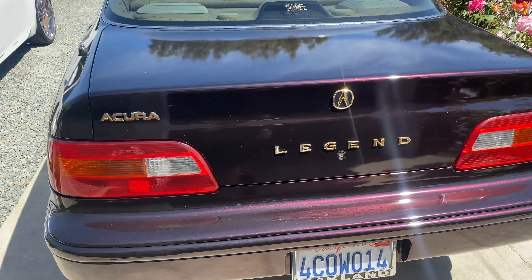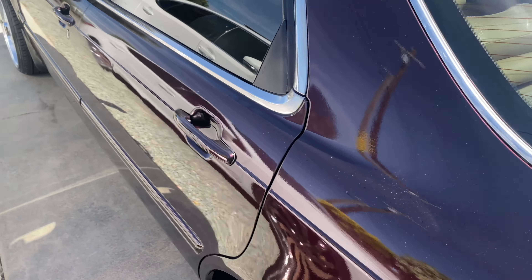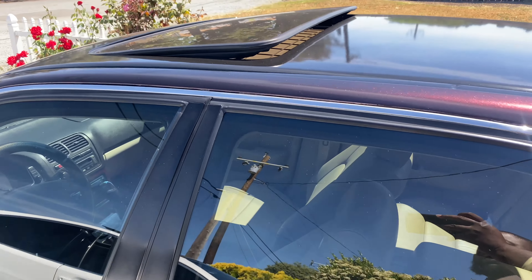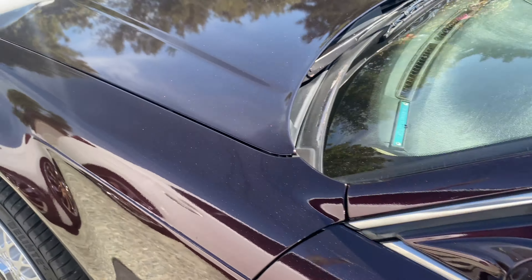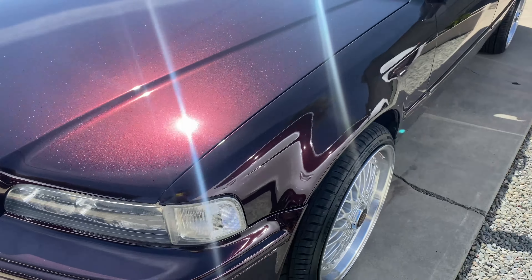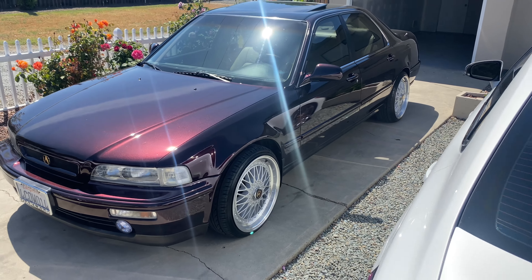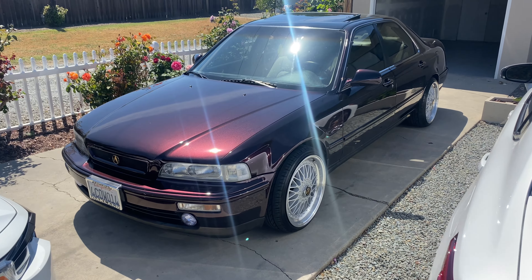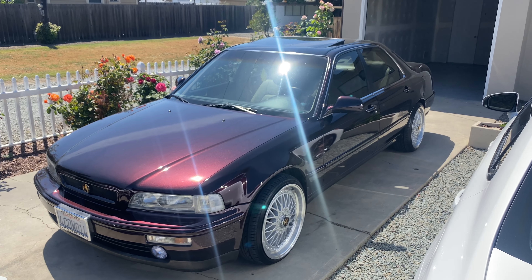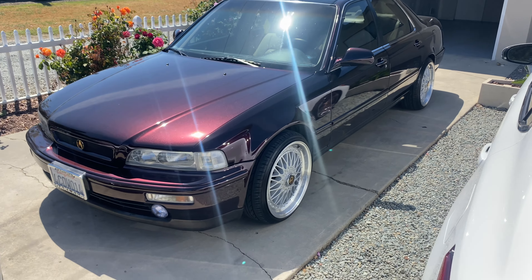Of course, the gold package was added on there — all that good stuff. Y'all see how this thing rocking. Got the roof tilt, of course — you already know how it go. Y'all see the BBS wheels on there looking like a million. This car looking good. I ain't had it out in a minute for real, but it's looking good. Oh, that's a picture right there — let me get that.